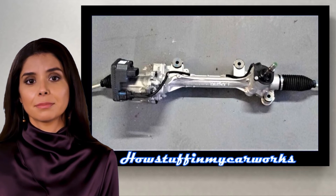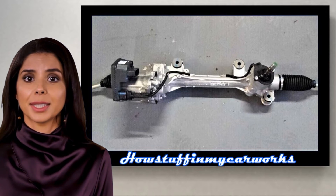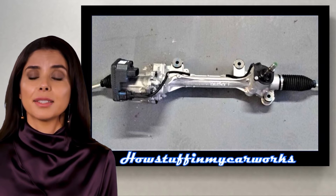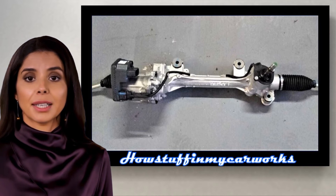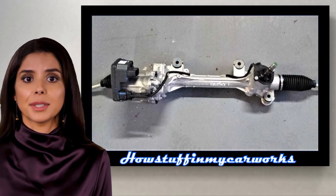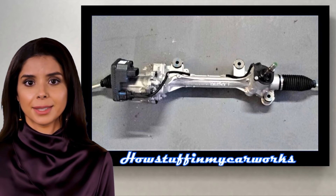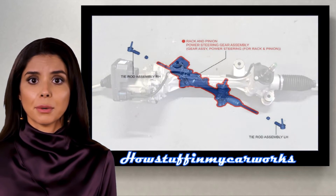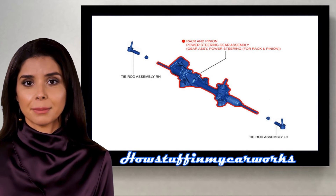Number 5. Some 2019 and 2020 models were recalled in the US due to a screw attaching the cover to the electric power steering gear that may not have been installed or properly tightened. A loose or missing screw could allow water to enter and, over time, damage the steering gear causing a loss of power steering assist. The repair consisted in replacing the steering gear in the affected vehicles with a new steering gear assembly.